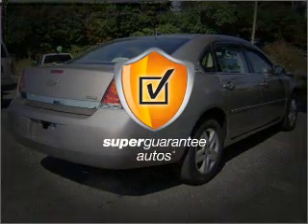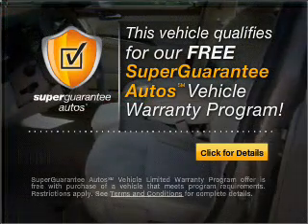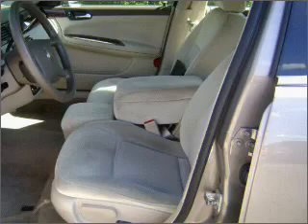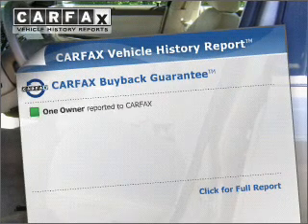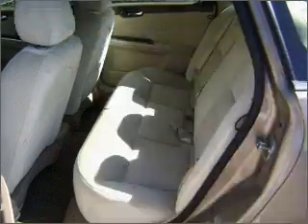This vehicle qualifies for our free Super Guarantee Autos Vehicle Warranty Program — buy a vehicle and get a free warranty from us, only at everycarlisted.com. This vehicle also comes with a Carfax report, which reduces your buying risk by providing the vehicle's history before you purchase.